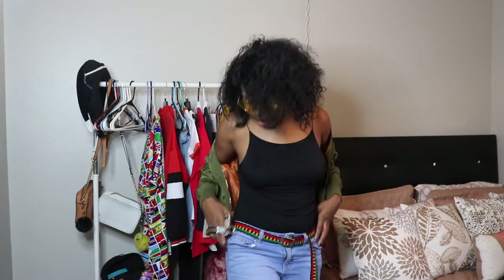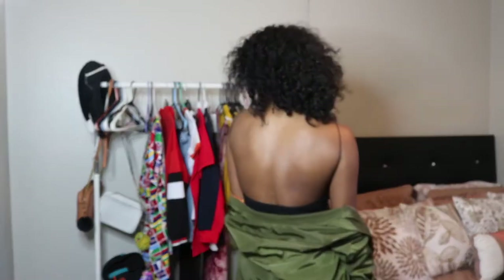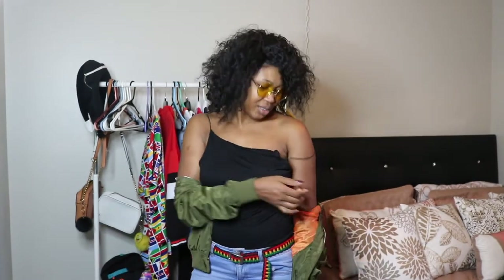Okay you guys, so the first item I got is this onesie — it's a bodysuit. I love the back, it is so beautiful, it's really nice. The only problem I have with this bodysuit is that the straps will fall off my shoulder, but other than that I'm living for it. It's nice, it's cute, and it is sexy.